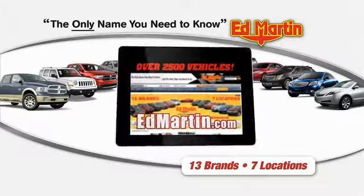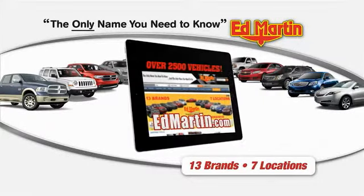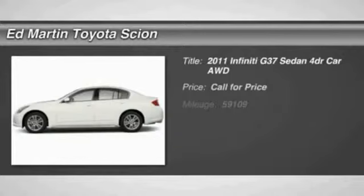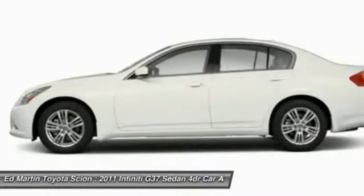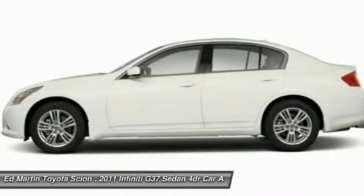Thank you for clicking our video. You can shop 2,500 more cars and trucks online at edmartin.com. The 2011 Infiniti G37 — a deeper level of performance, a new level of exhilaration.